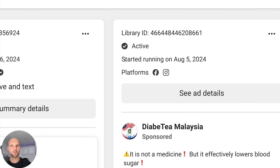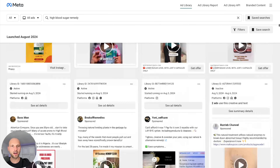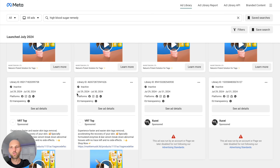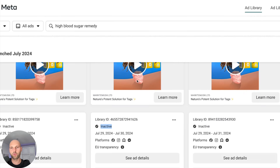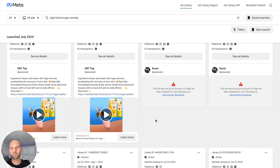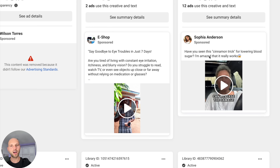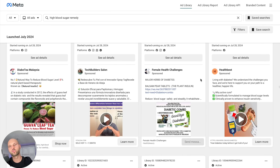These ads are from August 6th and 5th, and I'm shooting this video on August 7th, so they've only been running two days. We want to find older ads. Keep scrolling — the dates are changing. July 29th. See this ad? It says inactive, so it was probably not successful. But here's another ad that is active, started on July 29th — it's been more than a week. This is a video ad. Start researching and screenshotting all of these ads because later we'll need them to craft our own.